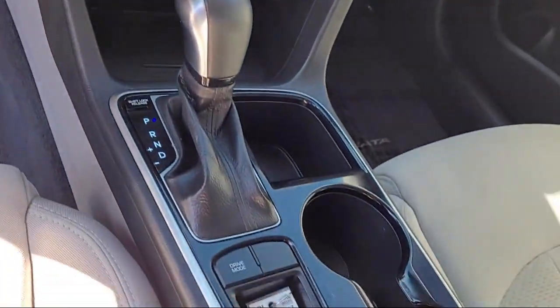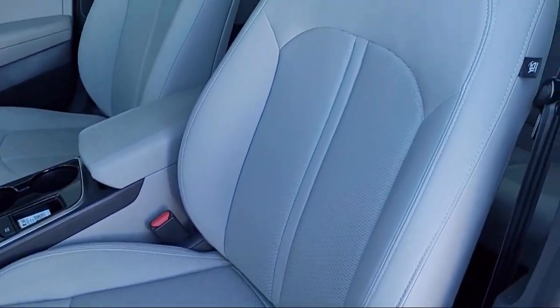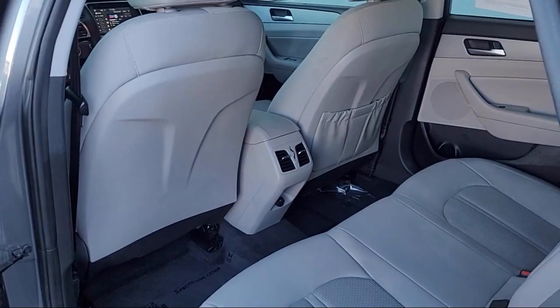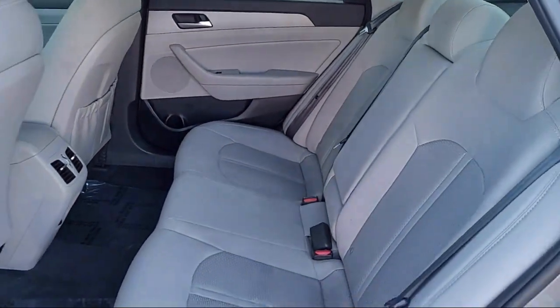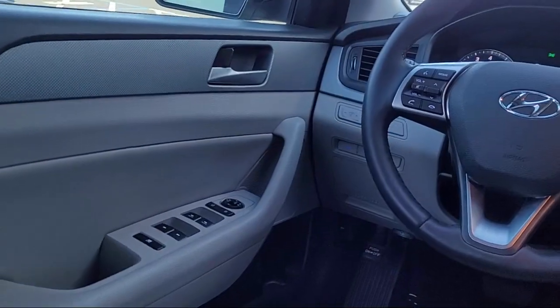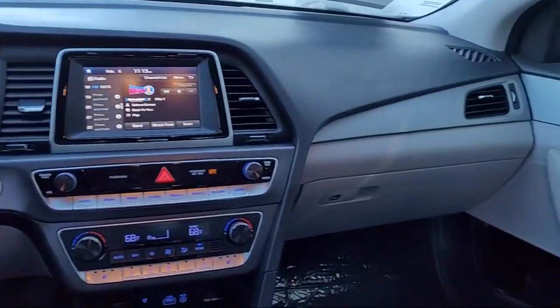Only the best trade-ins and purchased vehicles make it through our rigorous inspection by our factory trained technicians. Lexus of Roseville has been recognized by Lexus as an elite Lexus dealer. The elite status is only achieved by Lexus dealers that have reached the highest levels of sales, service and parts.